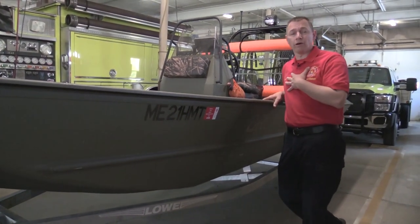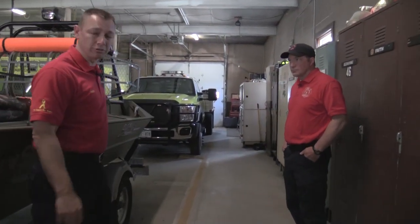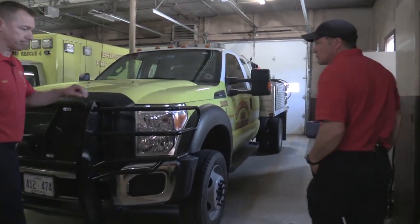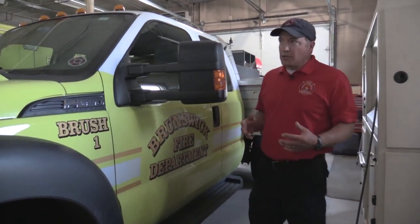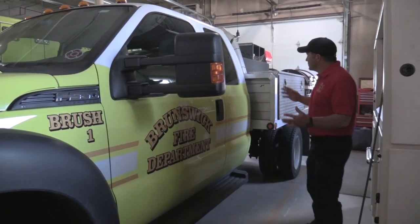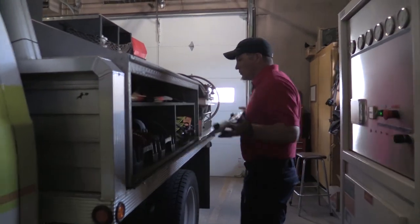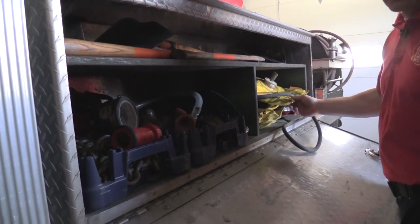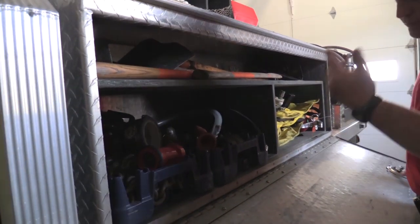We usually have an ambulance with us so we can warm them up and dry them off. And back here we've got one of our forestry trucks — brush trucks — that we use for wood fires. If we have a brush fire in the woods, it's hard to get a big fire engine in there, so these trucks are set up with special gear just to fight brush fires. In the back we have brush gear including backpacks that carry water, axes, and shovels.